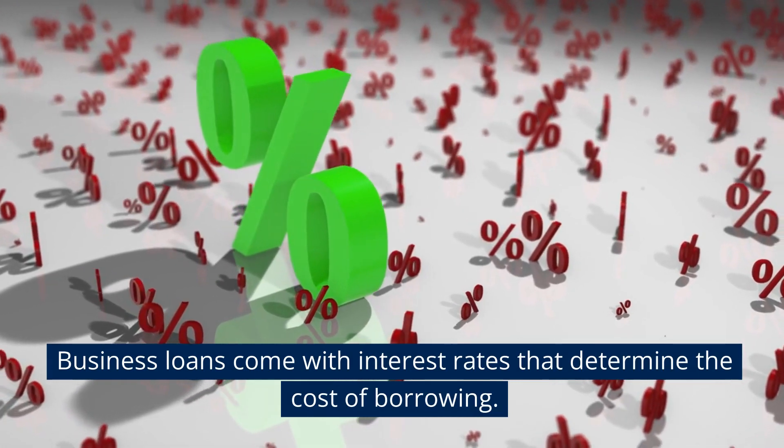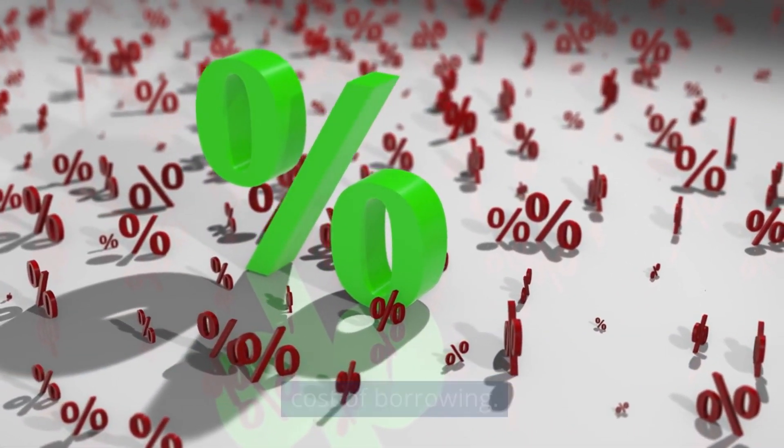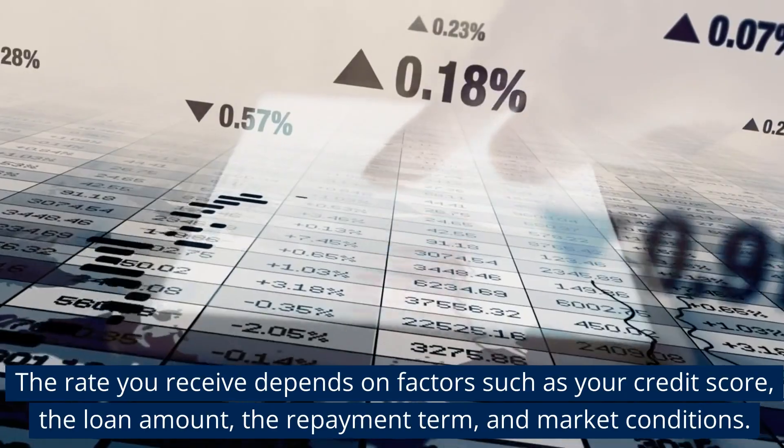Business loans come with interest rates that determine the cost of borrowing. The rate you receive depends on factors such as your credit score, the loan amount, the repayment term, and market conditions.